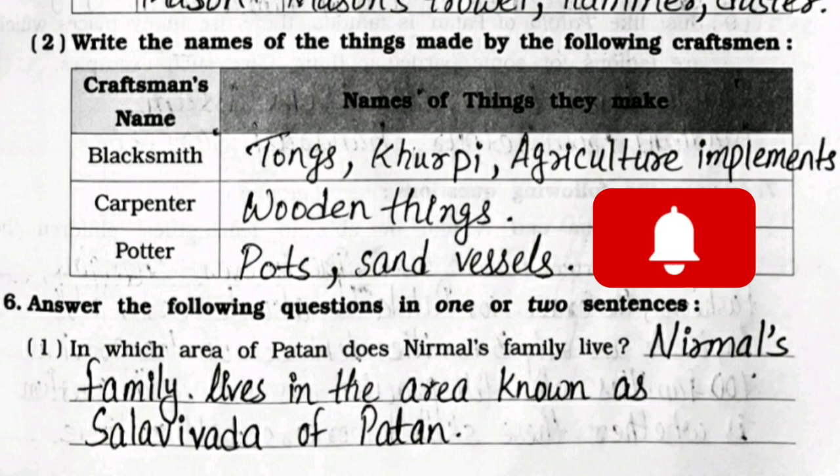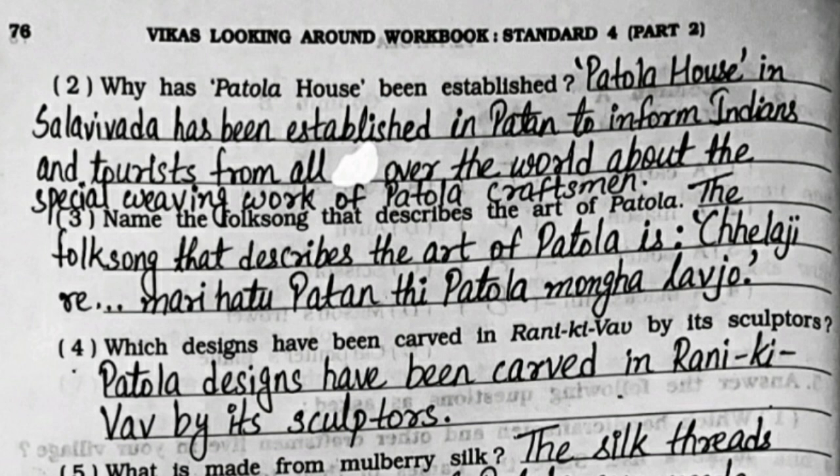Question 6: Answer the following in one or two sentences. First: in which area of Patan does Nirmal's family live? Nirmal's family lives in the area known as Salvi Ward of Patan. Second: why has Patola House been established? Patola House in Salvi Ward has been established in Patan to inform Indians and tourists from all over the world about the special weaving work of Patola craftsmen.